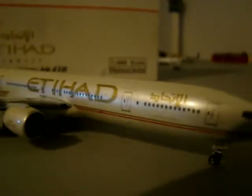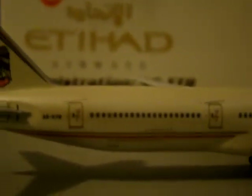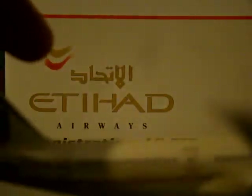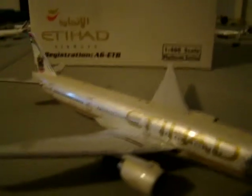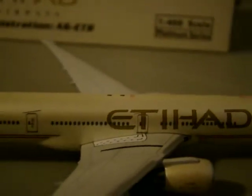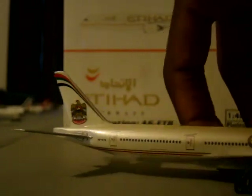You have the cargo hold — this is the forward. Then you have the aft cargo hold, and then you have the bulk cargo hold for smaller luggage. It says Etihad Airways right here. It's your basic 777-300. You have the over-wing exits right here. These shiny wings — you can almost see your reflection in them — it's just a beautiful model.